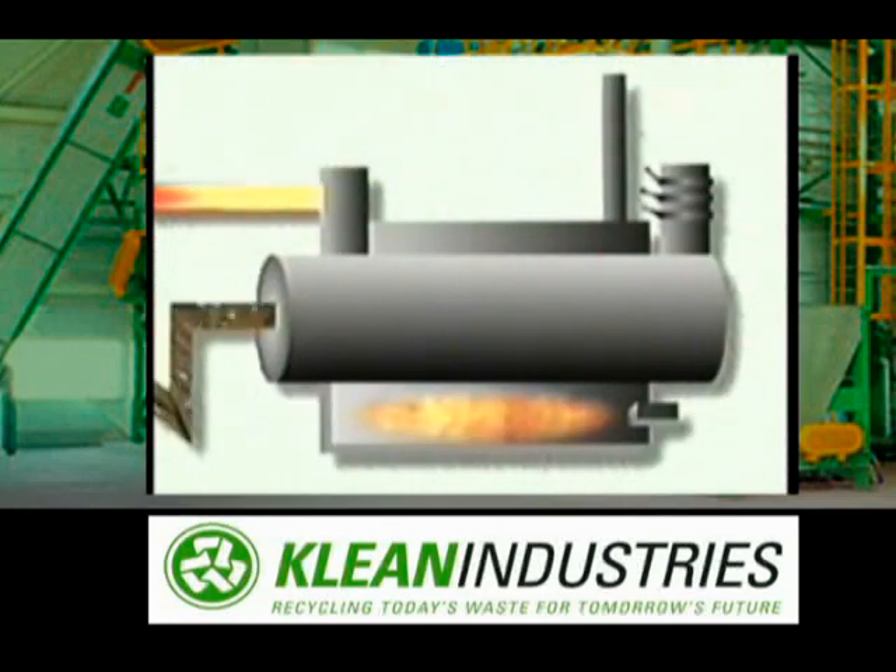When the tire chips are heated in the reactor, the material breaks down to produce a stream of hot hydrocarbon vapors and a stream of solid materials, primarily carbon black and steel. Each of these two streams is extracted from the reactor and processed separately.